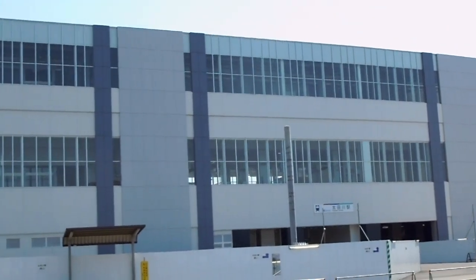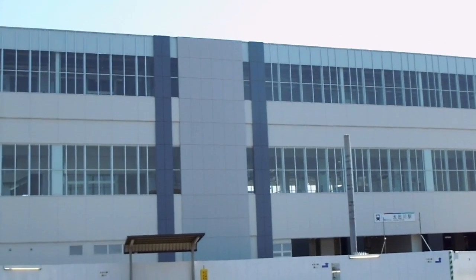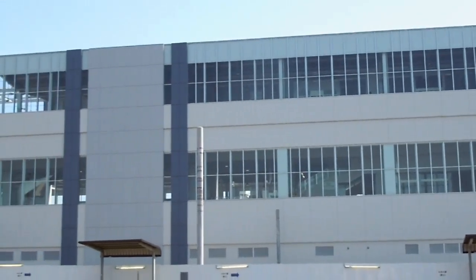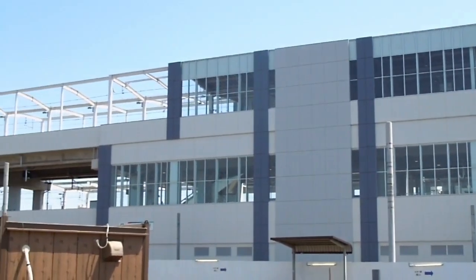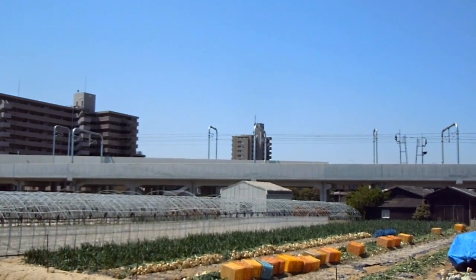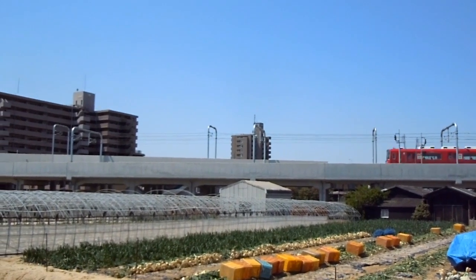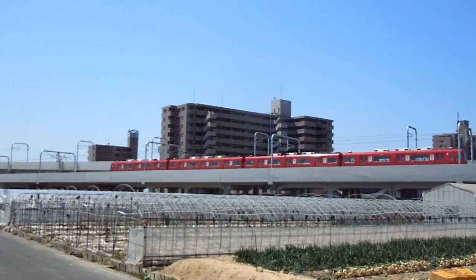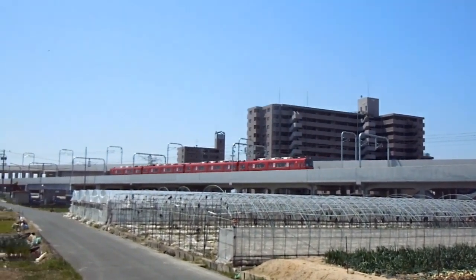So recently they remodeled it. Instead of putting all the lines beside each other, they put them on two levels — the tracks divide, and half of them go up to the top level while the other half stay on the bottom level, which is quite common in subways.